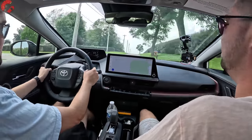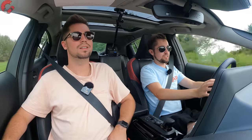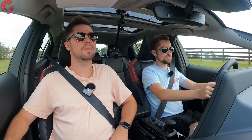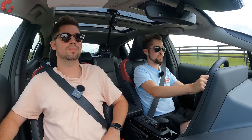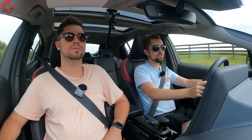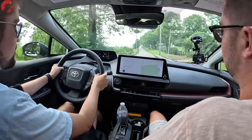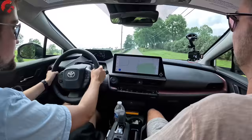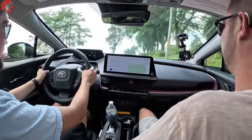This Prius Prime is definitely pretty quick. Toyota says the 0-60 is 6.6 seconds, making it the fastest Prius ever. You might have expected it to go from 20 seconds to 19 seconds, but no — this is actually legitimately pretty quick.